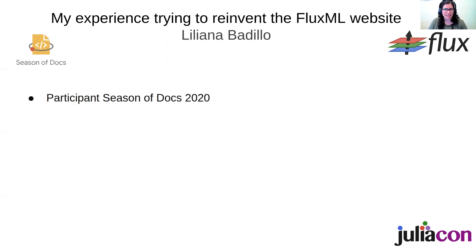First, some background. I was a participant of Season of Docs 2020, which is a program sponsored by Google in which technical writers and open source organizations are brought together, so that technical writers can be introduced to open source organizations and open source organizations can benefit from having a technical writer contributing to their documentation.